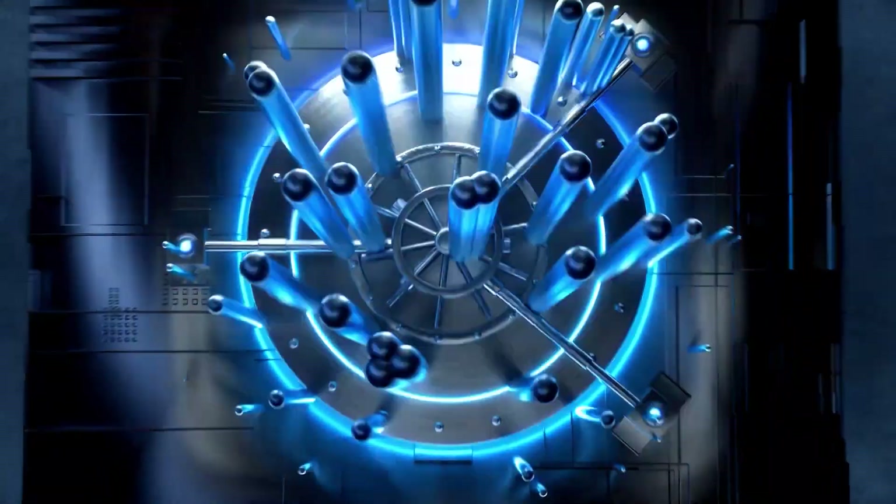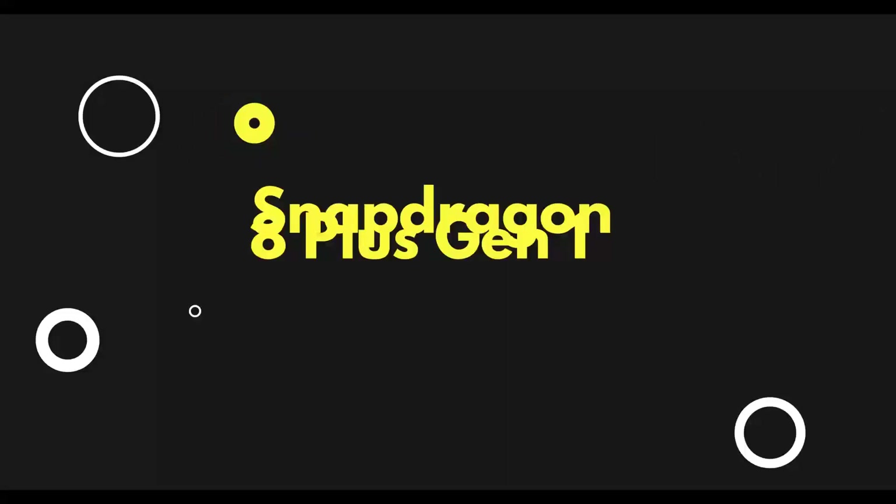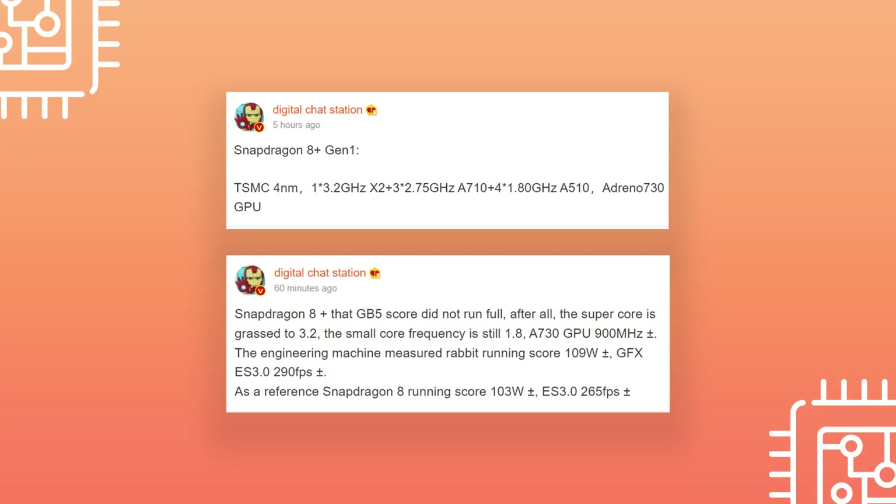Similarly, this year we have Snapdragon 8 Gen 1 in the first half, and for the second half we are getting the Snapdragon 8 Plus Gen 1. This is expected to be the name of this upcoming chipset instead of Snapdragon 8 Gen 1 Plus — at least that's what a post by Digital Chat Station reveals.